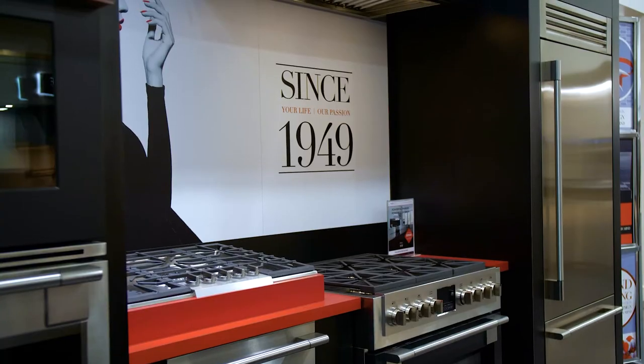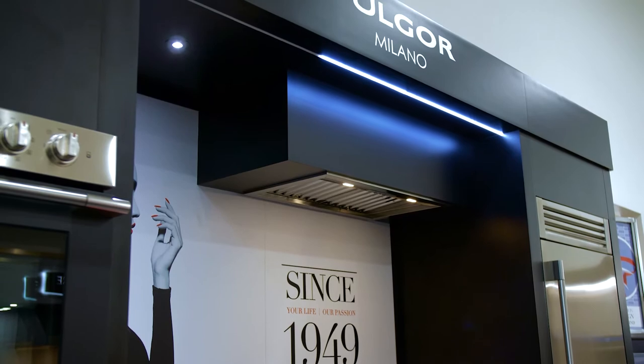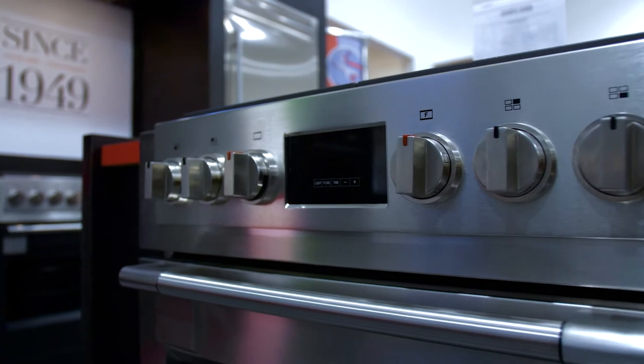Fulgore also comes with a hood fan that will suck out all the gas and remove all the odors from your kitchen when cooking. There is refrigeration available in both built-in and freestanding options — which many brands don't offer — and Fulgore does, to match their range, hood fan, and refrigerator.